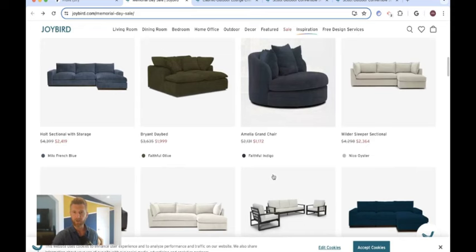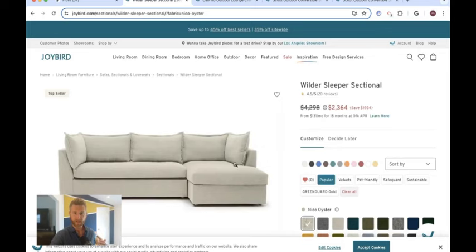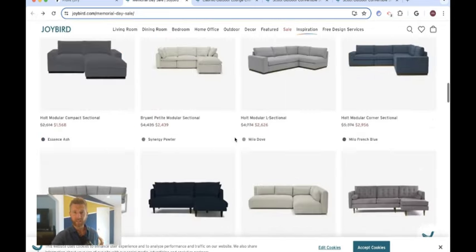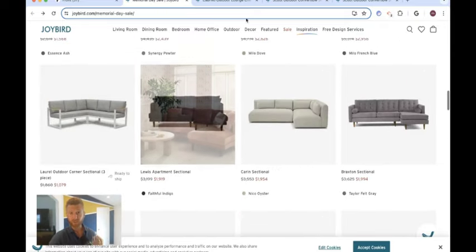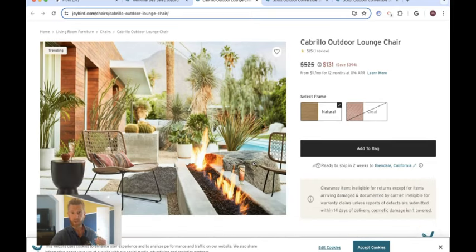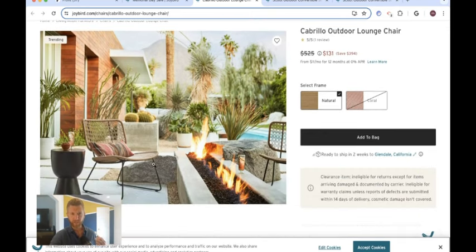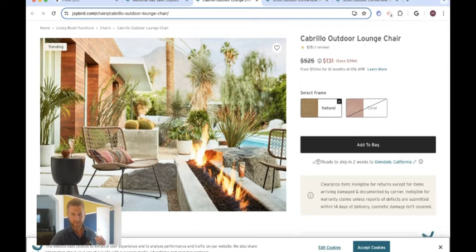Everything here is a great deal. My son's name is Wilder, so I love this Wilder sleeper sectional. I also love the knife's edge look — that's what it's called — which is very popular right now and a great thing to consider. The list goes on; they have tons of bestsellers, including some of their outdoor furniture, which they're really pushing right now with some great deals.